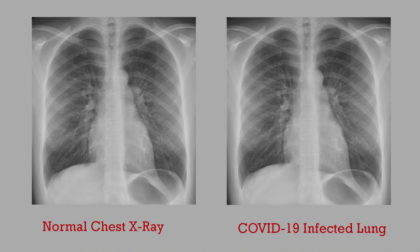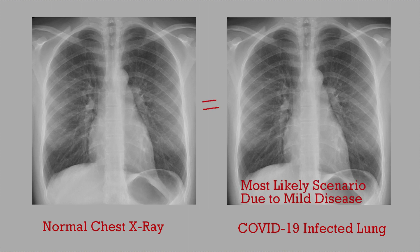You're probably thinking they look the same — and you're right. If you get infected with COVID-19, you're most likely to have a mild infection, and with a mild infection you're hardly going to see any difference on a chest x-ray. But you're here because you want to know what lungs look like in severe cases.